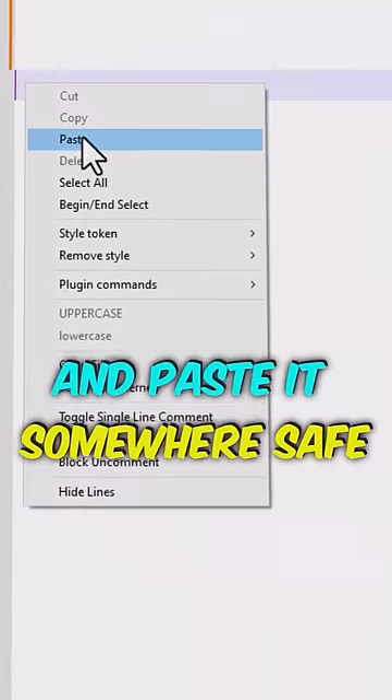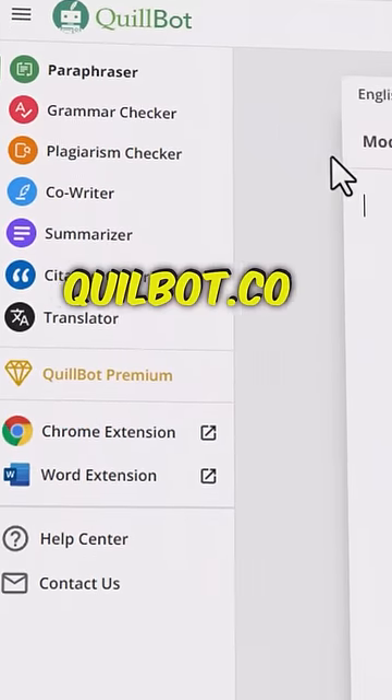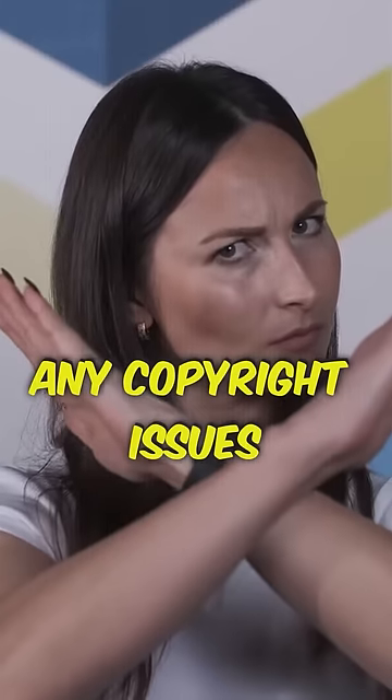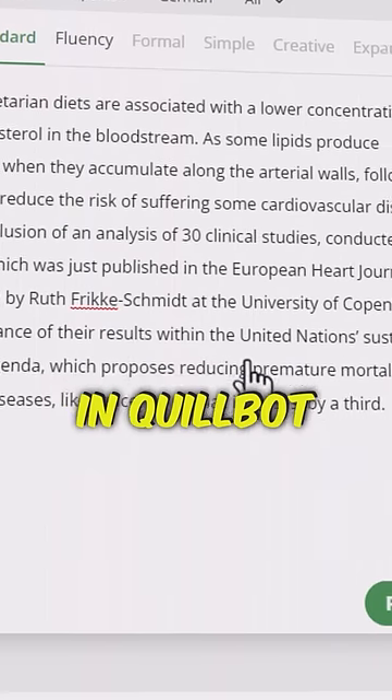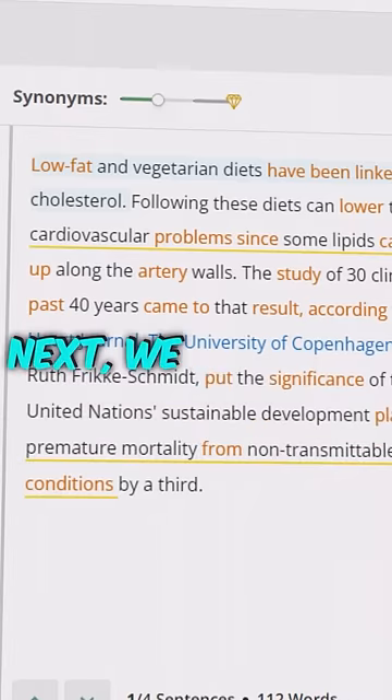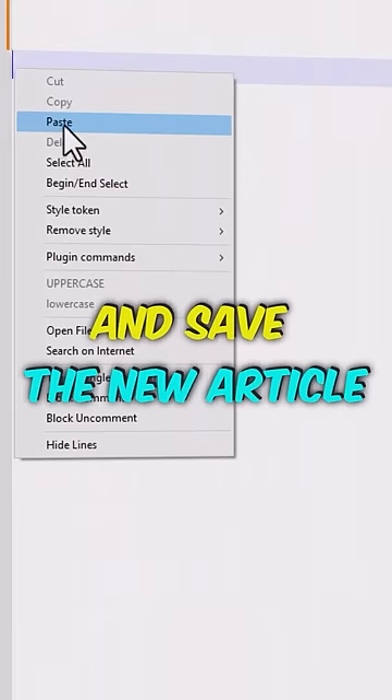Copy the article and paste it somewhere safe. Now let us go to Quillbot.com. This is where a bot will rewrite our article so that we will not have any copyright issues. Next, we paste our article in Quillbot and click on Paraphrase. Quillbot will completely change our article. Then we copy and save the new article somewhere safe.